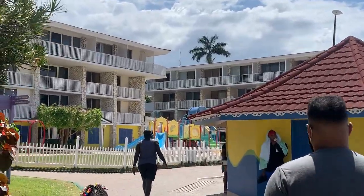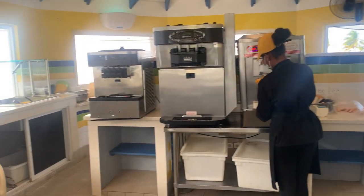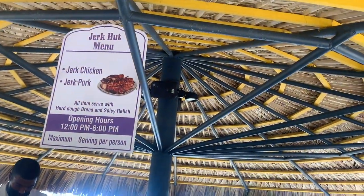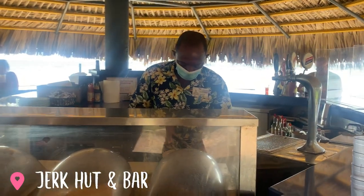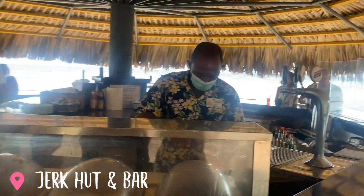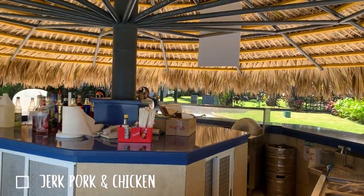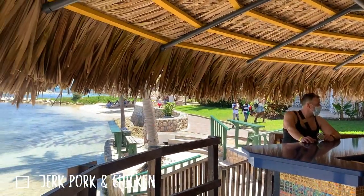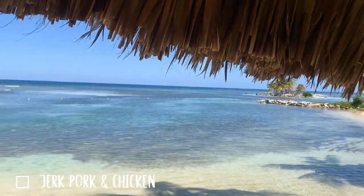We're just taking you on a nice quick tour. As you can see, the grounds are very clean. You have a hot dog, nachos, and ice cream stand that you can just go to and pop up at any time. And here is our favorite place — the Jerk Hut. The jerk pork and the jerk chicken — it really was the highlight. There were lines there with people waiting to be served; that's how good the food was at the Jerk Hut.